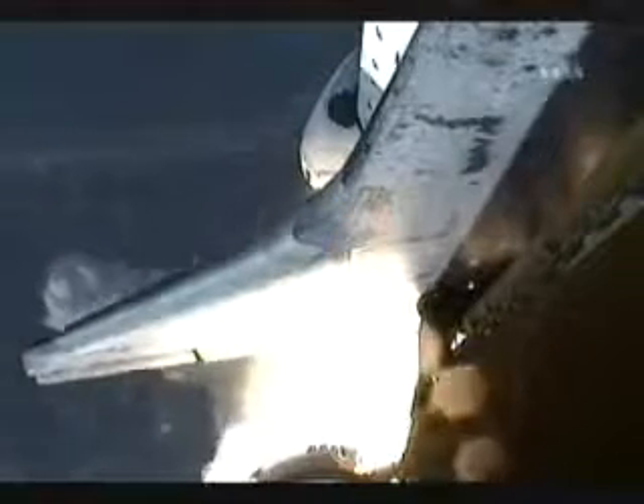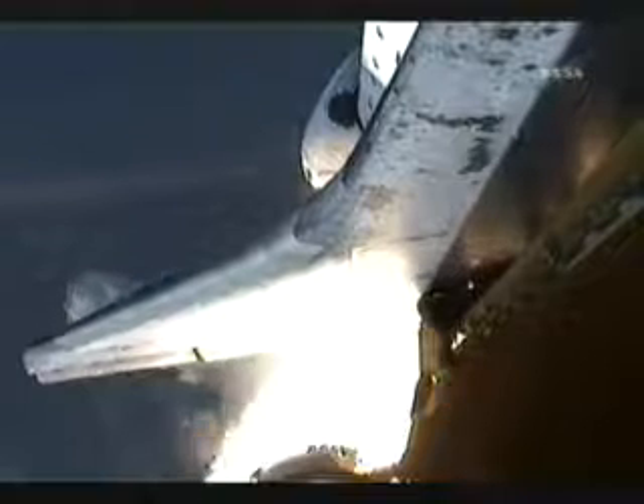Endeavor rolling onto the proper alignment, heads down, wings level for the 8.5 minute ride to orbit, taking aim on the International Space Station for docking on Friday. 30 seconds into the flight, the three liquid fuel main engines will soon throttle back to 72% of rated performance in the bucket to reduce the stress on the shuttle as it breaks through the sound barrier.